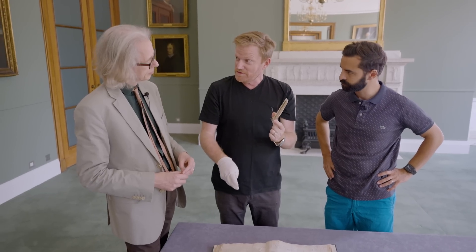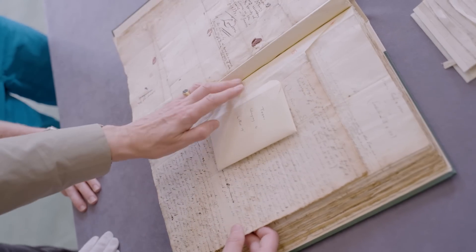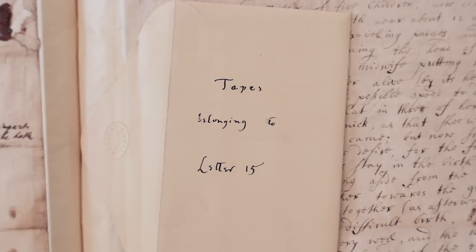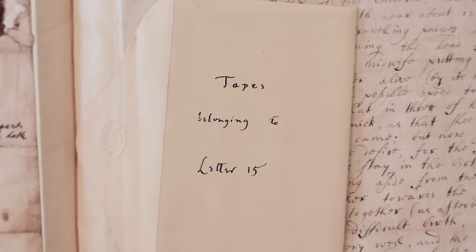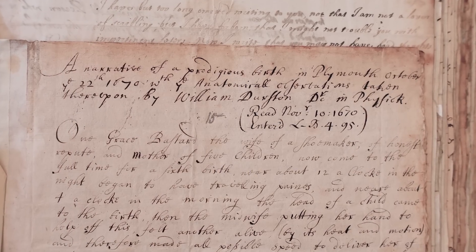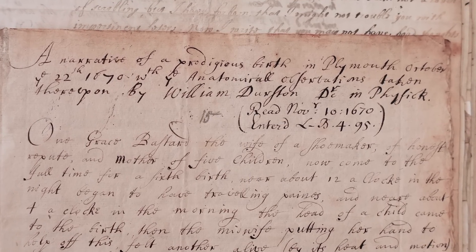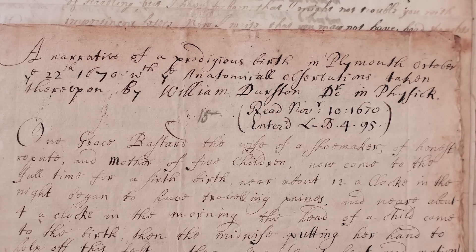This wasn't the only time that this chap sent in tapes, though. I did say it was a tape collection, Brady. Here we have the tapes belonging to letter 15 — he's at it again. William Durston. What have we got this time? A narrative of a prodigious birth in Plymouth, October the 22nd, 1670, with anatomical observations taken thereupon.